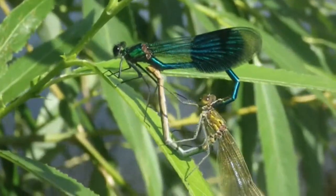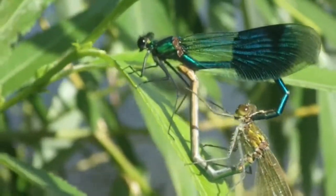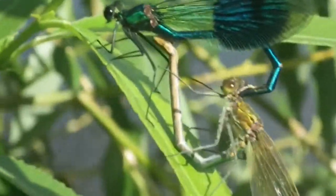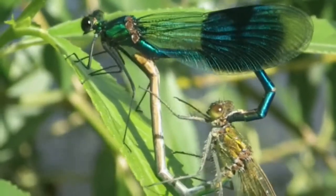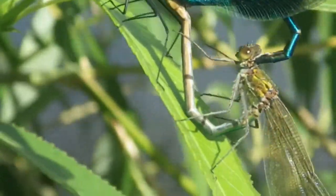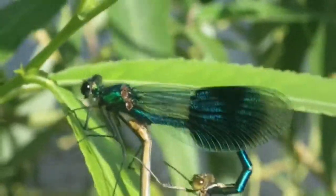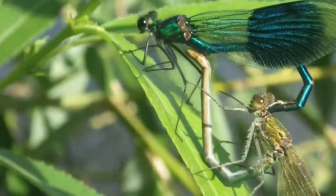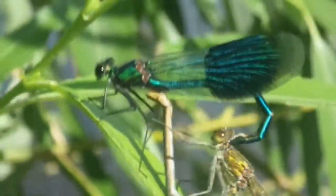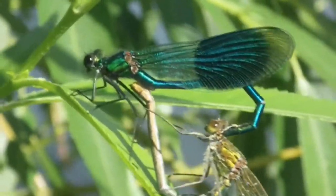During the mating wheel, the male removes sperm from the female to make sure it is his sperm that fertilizes the female's eggs. However, there is every chance the female will mate with a different male once the pair have separated.